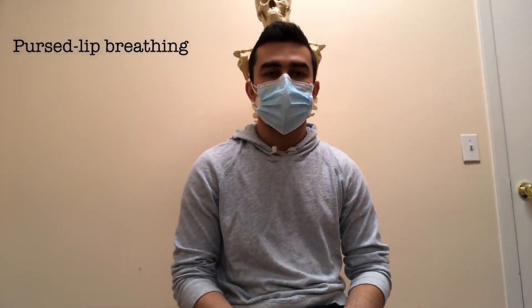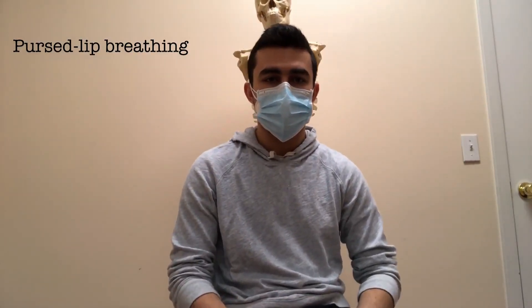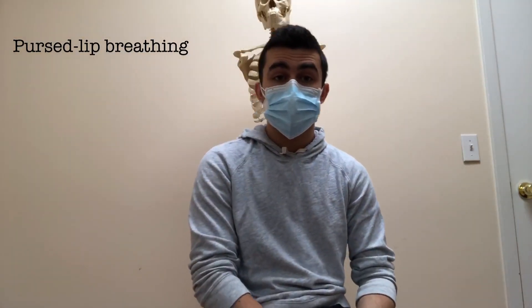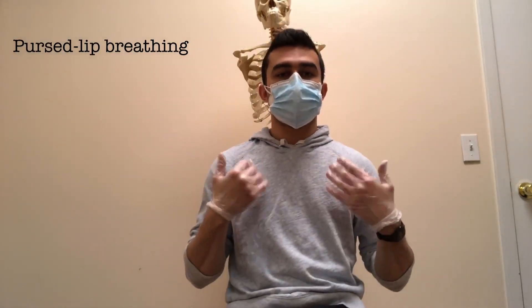The first breathing technique I'm going to go over is called pursed lip breathing. Pursed lip breathing is super effective for patients with chronic obstructive pulmonary disease, or COPD, especially if they've been affected by coronavirus as well. The classic technique is: smell the roses, blow out the candles.